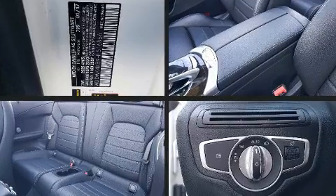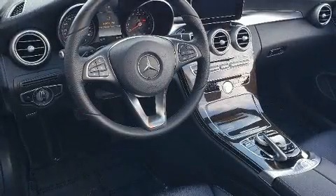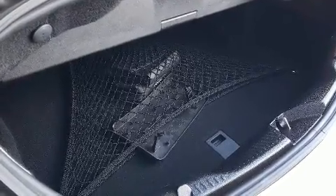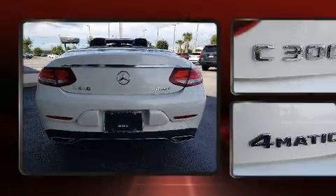The engine breathes better thanks to a turbocharger, improving both performance and economy. Top features include rain-sensing wipers, a power seat, automatic dimming door mirrors, fully automatic headlights, a power convertible roof, and remote keyless entry.